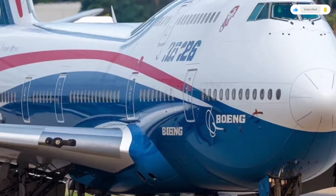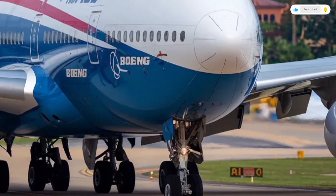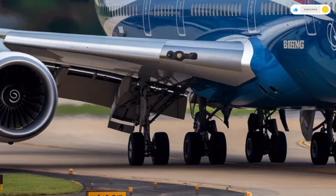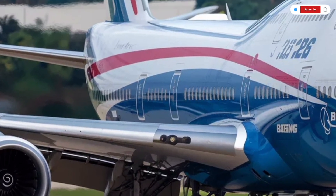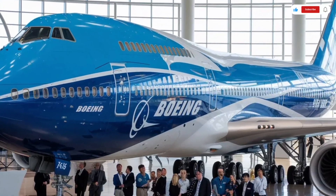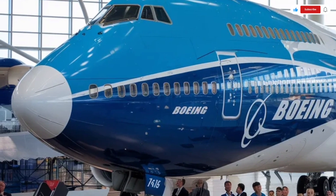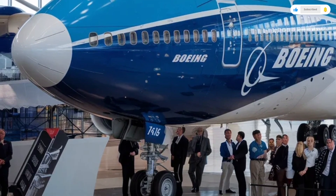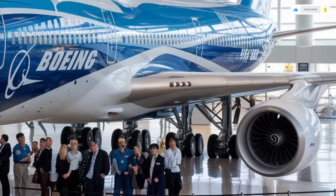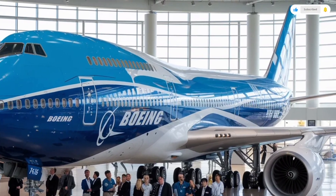In today's aviation market, the 747 occupies a unique position. While twin-engine widebodies dominate efficiency-focused routes, the Boeing 747 remains a symbol of scale, versatility, and prestige. For airlines that need high passenger capacity on busy routes or cargo operators requiring unmatched lift capability, the 2026 Boeing 747 still makes a strong case. It combines classic design with modern innovation, proving that legends can evolve without losing their soul.